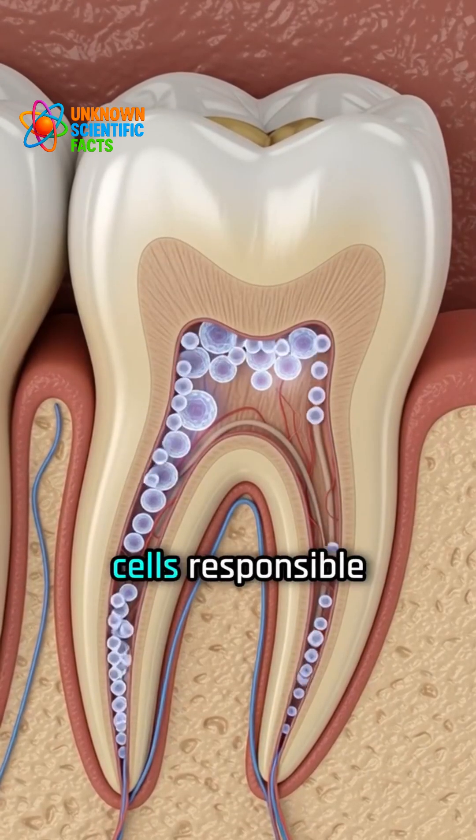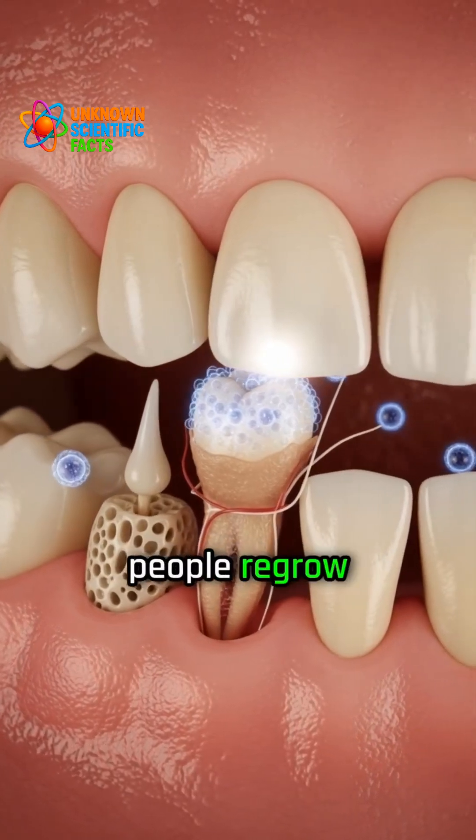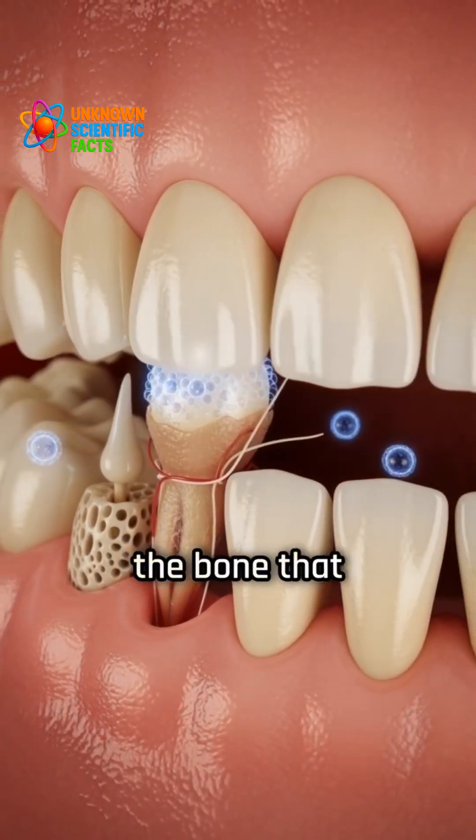Scientists have found the specific stem cells responsible for growing tooth roots and bone, and this could one day help people regrow lost teeth and the bone that supports them.